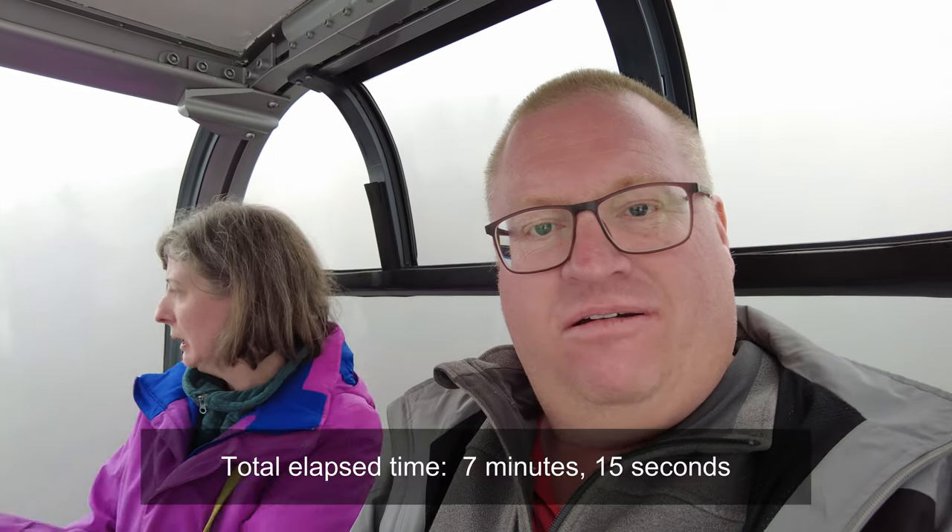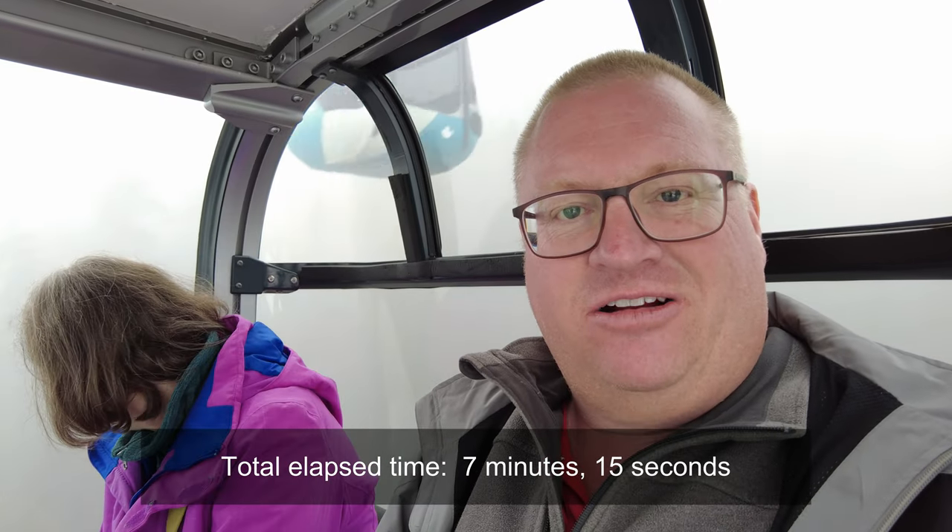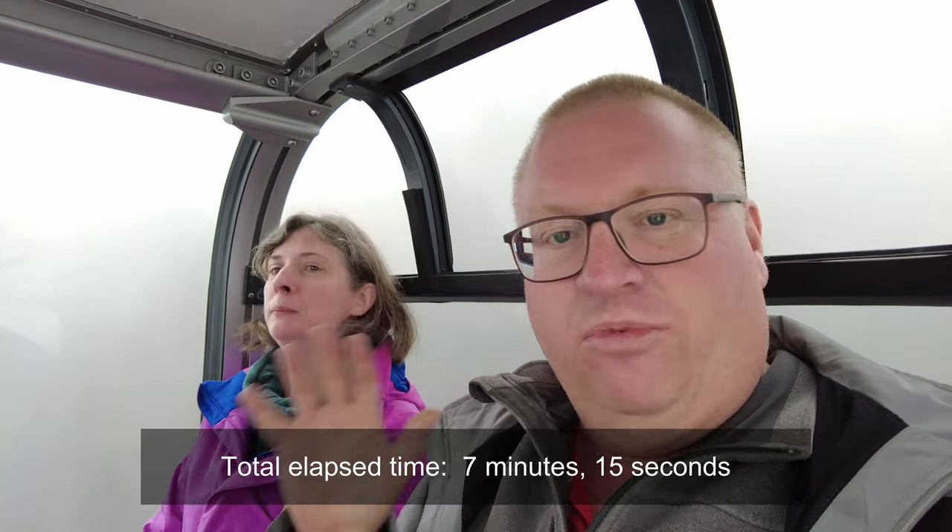We were just saying that with the number of people on the gondola at any given time, undoubtedly there was somebody, somewhere, having a really serious panic attack during that stoppage. Not saying it was me, but... it was me.